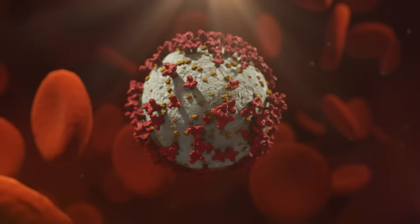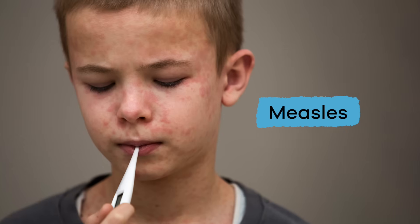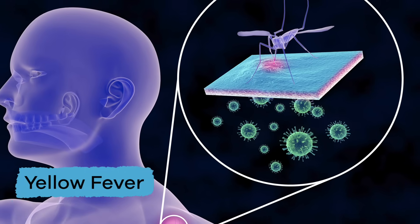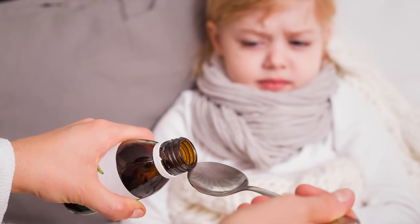Other viruses include coronavirus, mumps, measles, hepatitis, and yellow fever. And once you are infected with the virus, you can only treat its symptoms.